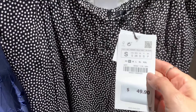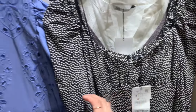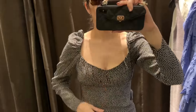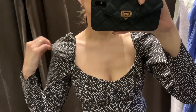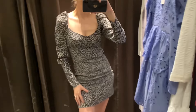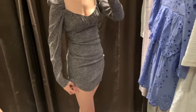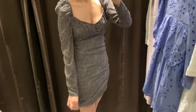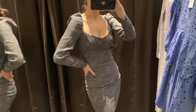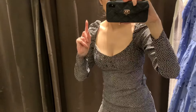This one has puffy sleeves, size small, and it's $49.90. It's cute — the fluffy sleeves are a little much, but it's true to size. It has linen, which is why it rolls a bit, but I can fix that with proper underwear. It's really cute and has a zipper on the back.